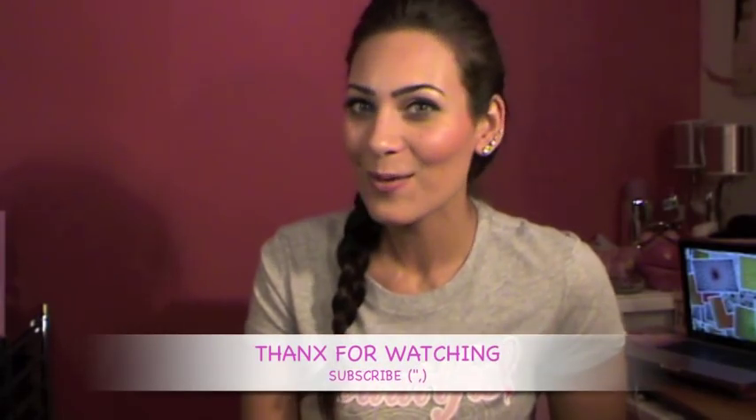That's it for me today, girls! I hope you enjoyed this video. Don't forget to rate, comment, and subscribe. I'll see you in my next video — thank you so much for watching, ciao!